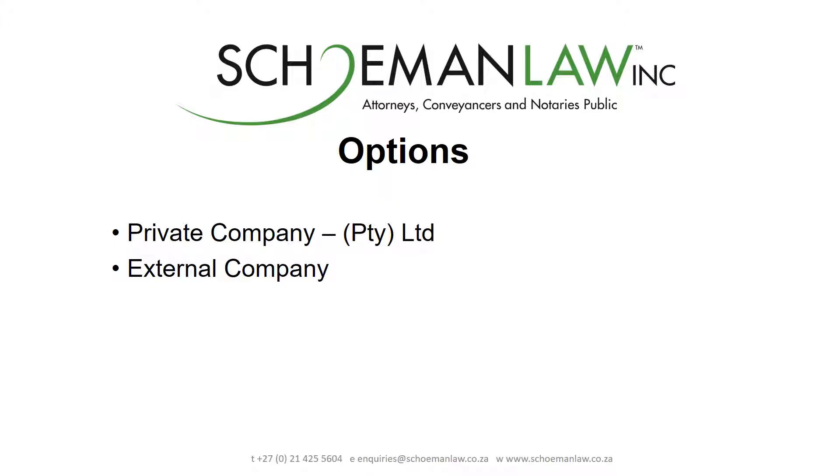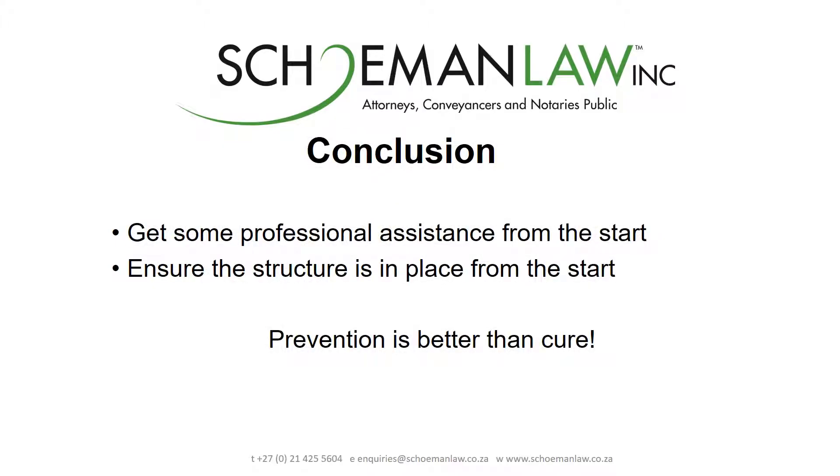So with all of this being said, what is the best way forward? Well, the answer to that question is: it depends on a range of different considerations and the particular circumstances of the investor concerned. We recommend that you seek professional assistance from the start — ensure that you get professional legal as well as tax and financial advice.